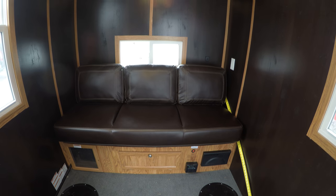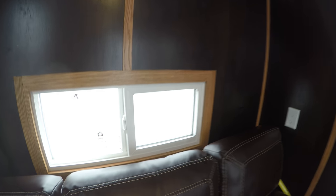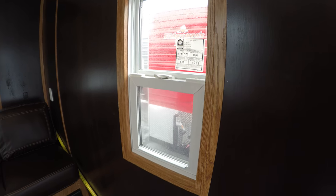Inside we've got four holes. There's the couch that goes into a bed in the back — that's an ultra leather couch. LED lights, a window in the back, a nice big window on the side, and then a third window. They all have screens.